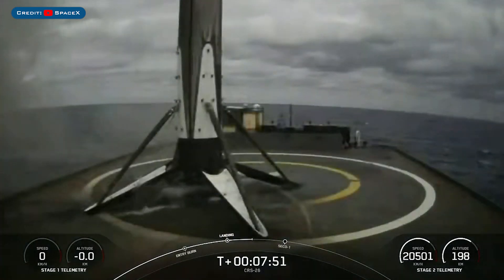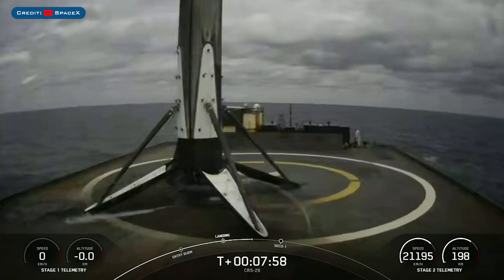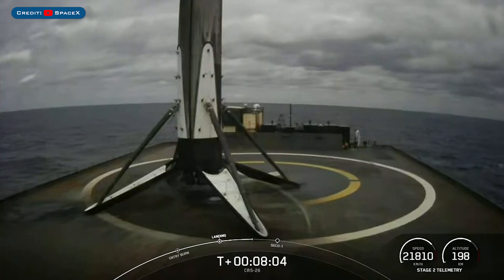Falcon 9 has touched down, as you can see it standing tall. Now while this Falcon 9 just completed its first flight, it marks the 153rd successful landing for an orbital class rocket.